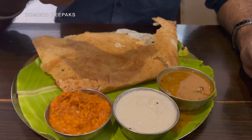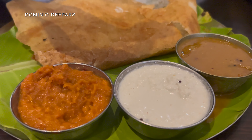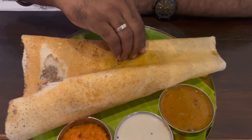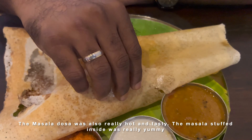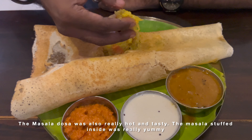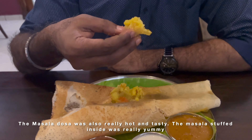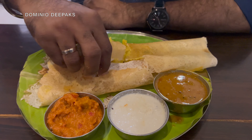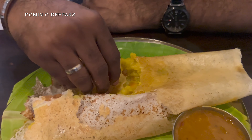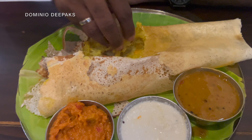The tomato chutney has a normal sour taste. I'll put some of the masala sauce on it. Be sure to put some of that masala sauce. I'll prepare it with the masala sauce — it's the top class. Now I'm going to combine the masala, tomato chutney, and coconut chutney.